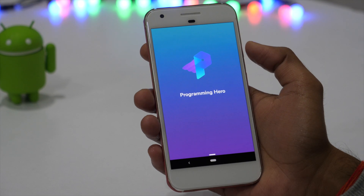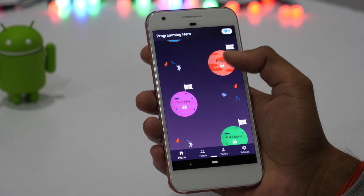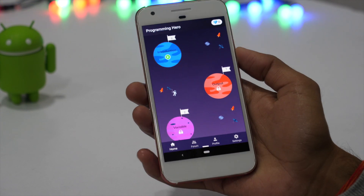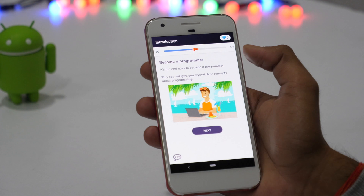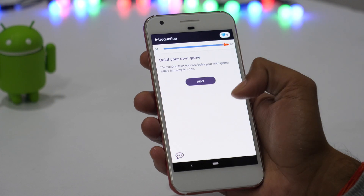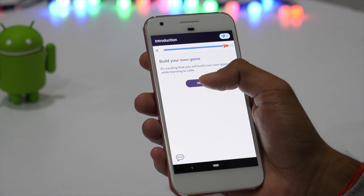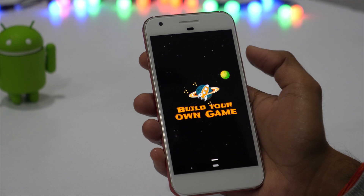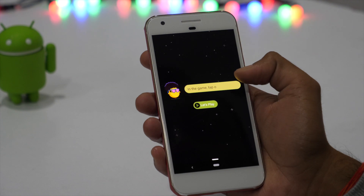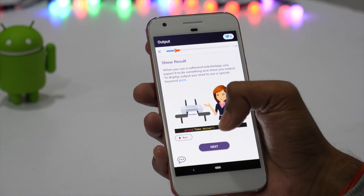If learning to code is one of your top new year resolutions, then there cannot be a better app than Programming Hero. It's a nice app to learn coding in a fun way. Programming Hero presents you with a level-based fun game — you just play the game and learn along to become a programmer in a fun and easy way. In the introduction module itself, you will learn to build a game. I personally love this kind of app that has a clean and intuitive design and teaches complex things in a fun and easy way.